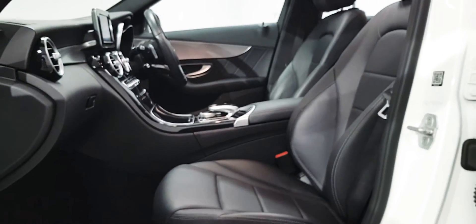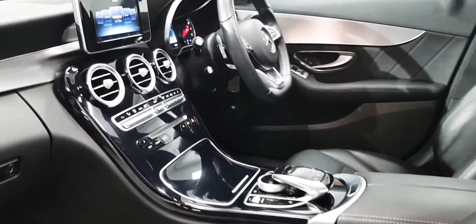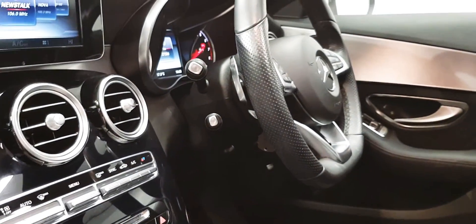On the inside there is a full black leather interior. The front seats are semi-electric. You gain the sports steering wheel, the black roof lining, dual climate control, rear reversing camera, and cruise control.